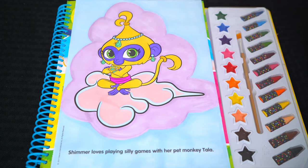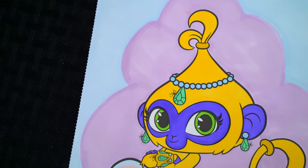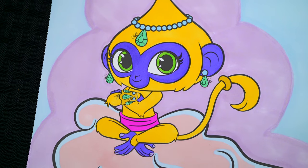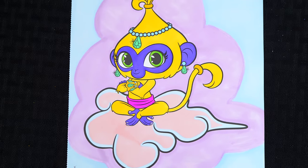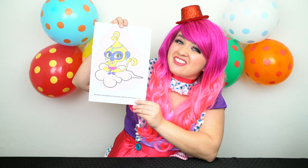Okay, I'm all finished. Wow, this picture turned out so cute. I love all the pretty details of Tala's jewelry. This little monkey is so adorable. All right guys, thanks for watching. I'm Kimmy the Clown. Hope you had fun clowning around with me today. This picture of Tala turned out so magical. Have a fun day and I'll see you tomorrow. Bye!